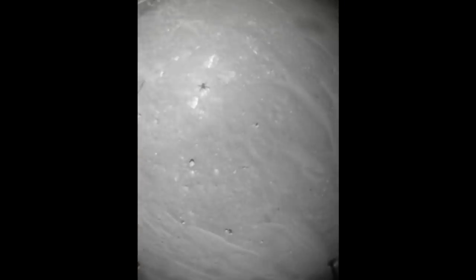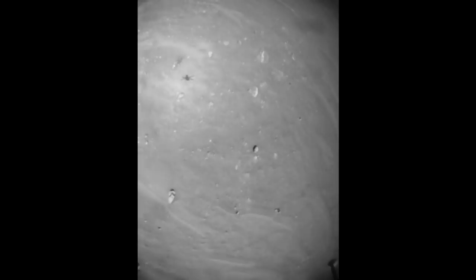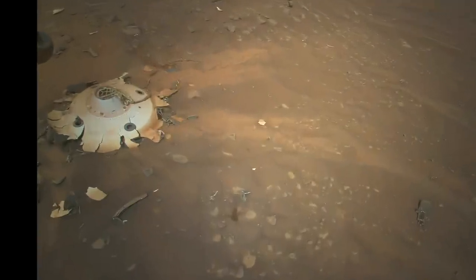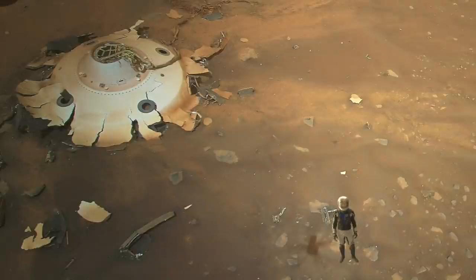Fortunately, in the next position — which is the closest it got to the back shell — Ingenuity had a clear shot and even managed to get its shadow in the view, the next best thing to a selfie.